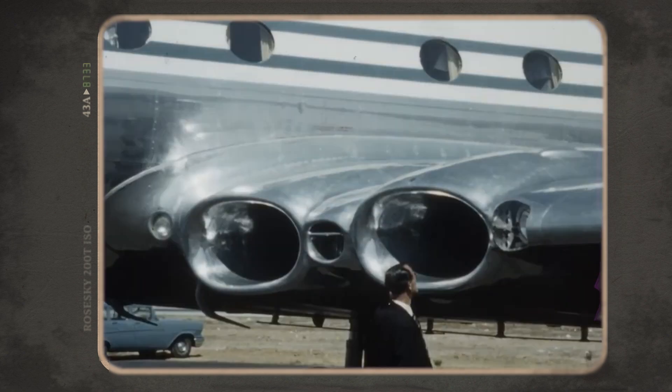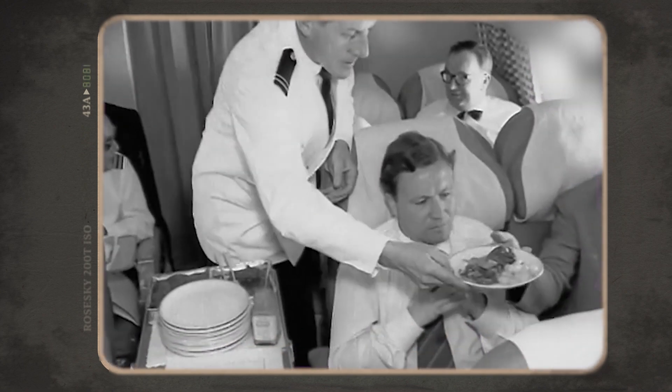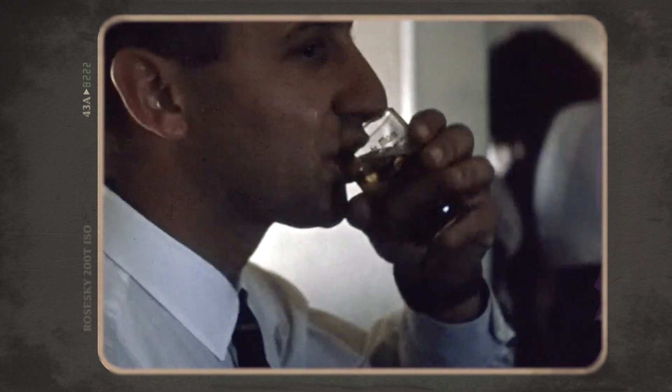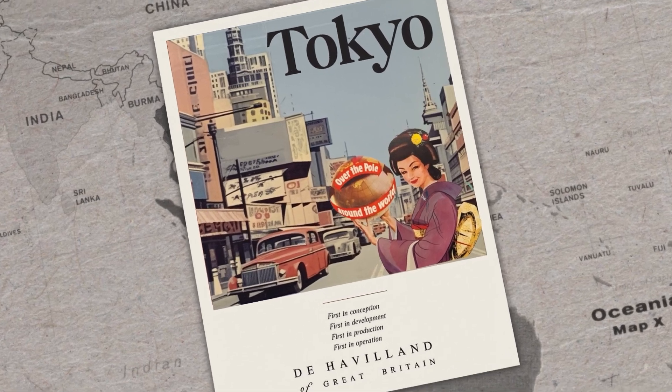But that's not all. Our new jetliner provides a state-of-the-art luxury interior for you to stretch your legs. Hungry? How does a five-course meal sound? Tired? Go on, take a nap. We'll get you to Cairo, London or Tokyo before you know it.